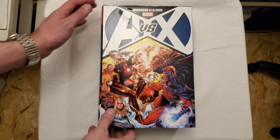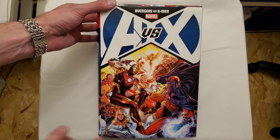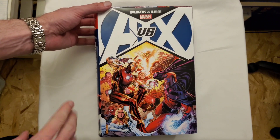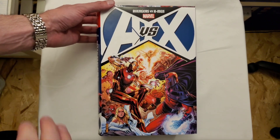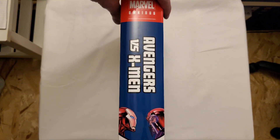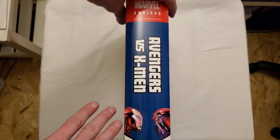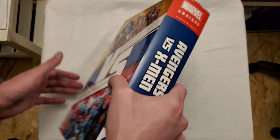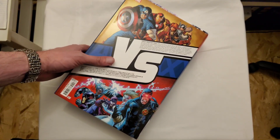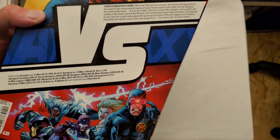Hello everyone, it's Silver Kyle and today we're going to be taking a look at this behemoth of an omnibus — the Avengers vs X-Men omnibus. We used to have oversized hardcovers of the Avengers vs X-Men and there was also a companion piece, and now we have this 1,680 page omnibus. This is by far the biggest omnibus that I have, and I think it has to be one of the biggest omnibus ever created. This thing is huge and Marvel did an excellent job binding this.